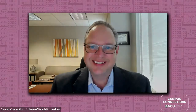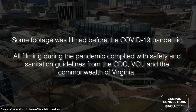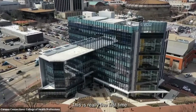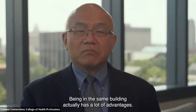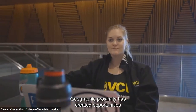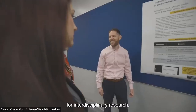This is really the first time in the history of the college that all nine departments are in the same building. Being in the same building has a lot of advantages — geographic proximity has created opportunities for interdisciplinary research.